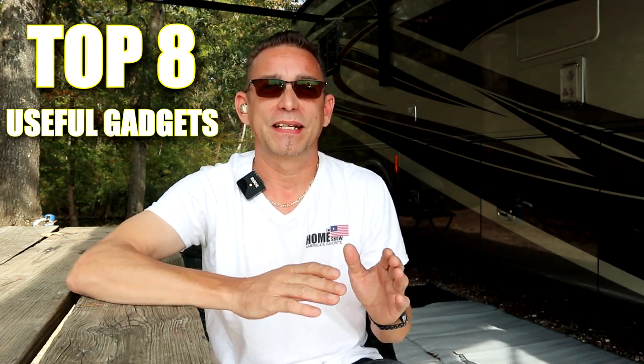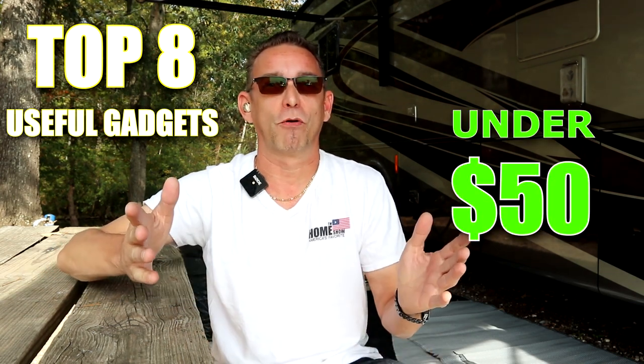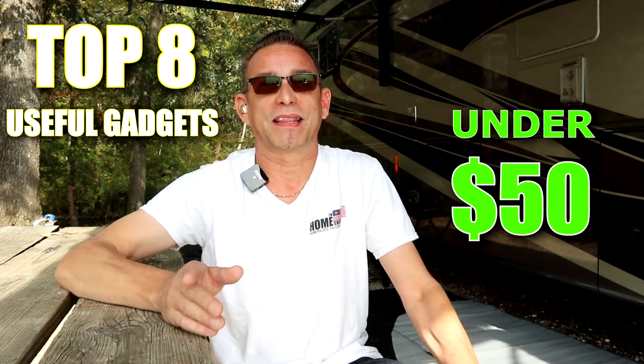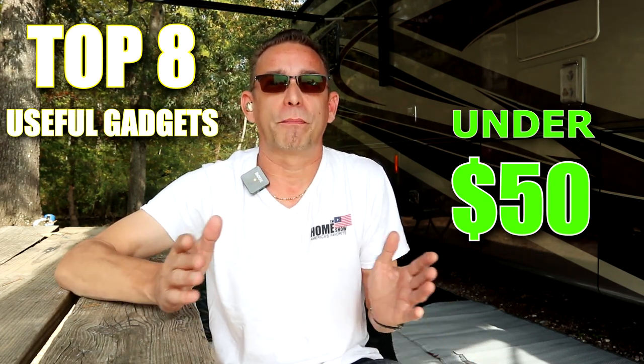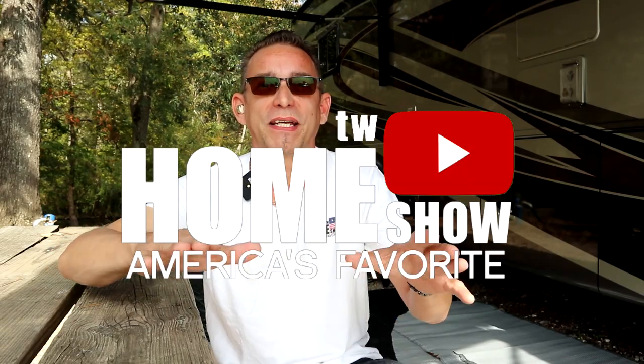Today I wanted to share with you — since we're new to this and this is our first traveling experience over the past two weeks — the most important and unique gadgets useful to us that we purchased for our RV and camping experience: the top eight unique, useful gadgets under $50. Affordable gadgets used on a daily basis. I want to share those because it was hard for me when we purchased the RV to know what I was going to need right from the get-go.